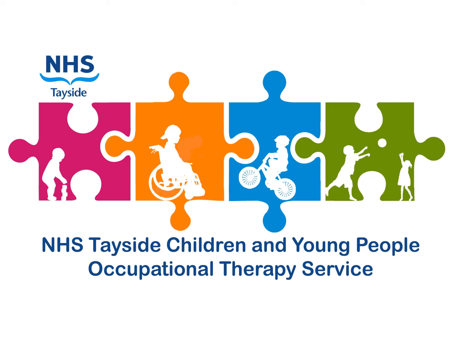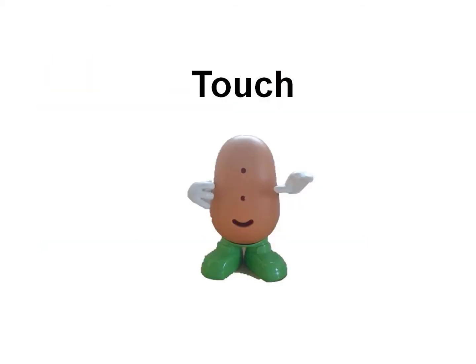This is a short video by NHS Tayside's Children and Young People's Occupational Therapy Service. This video will explore one of our sensory systems called the tactile or touch system. This is the information that our brain processes from our whole skin system.